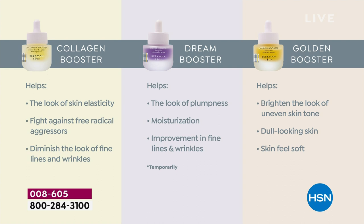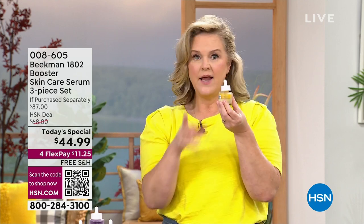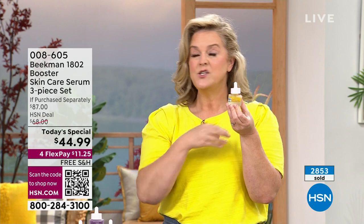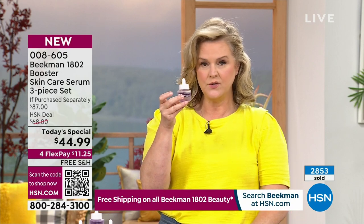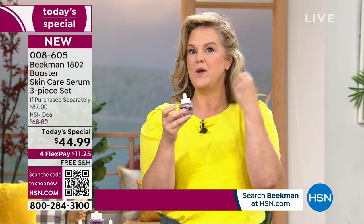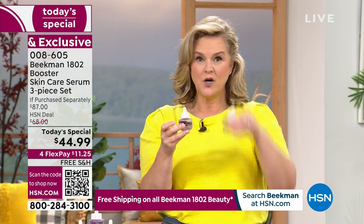With the Golden Booster, this is your brightener — for dull looking skin. Here's a tip: if you have ultra grayness or uneven skin, you can use the golden morning and night. If you want to work on fine lines and wrinkles, you can use the Dream Booster morning and night too. The collagen, we recommend twice a day, but you can start with twice and adjust. These play well together — they were designed to enhance each other and give you the results you're looking for.